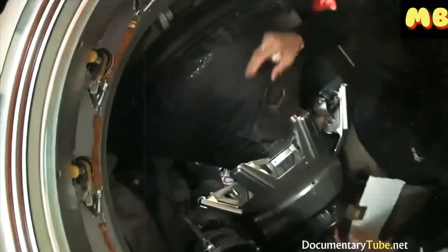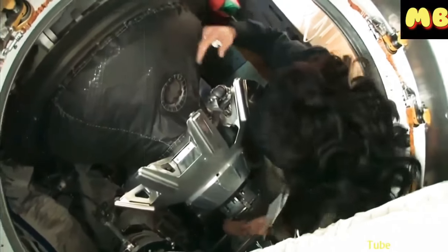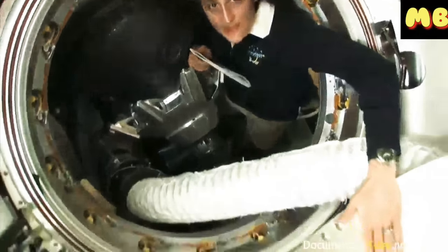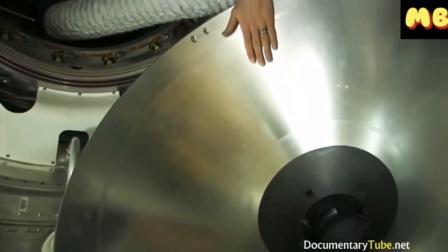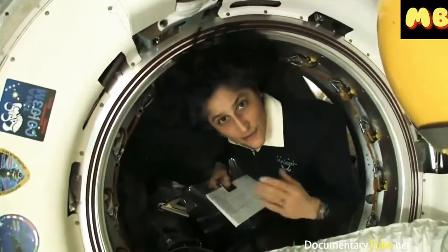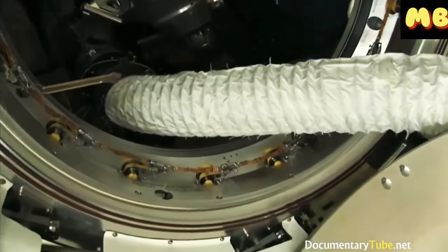This is the docking probe right here — this big thing. This helps us connect to the spacecraft. This probe actually sticks into this cone, and that's how our Soyuz becomes connected to the ISS initially. That is then replaced by clamps around here, which allow the two spacecraft to be stuck together. And then you can remove the probe and the cone.